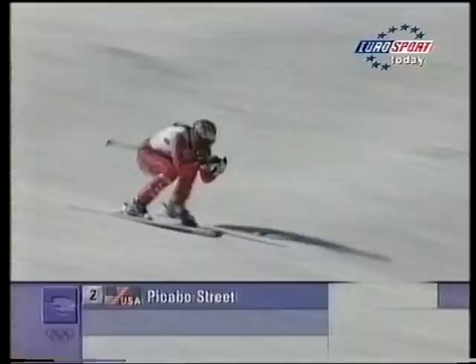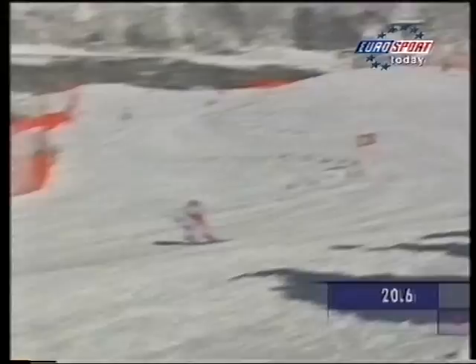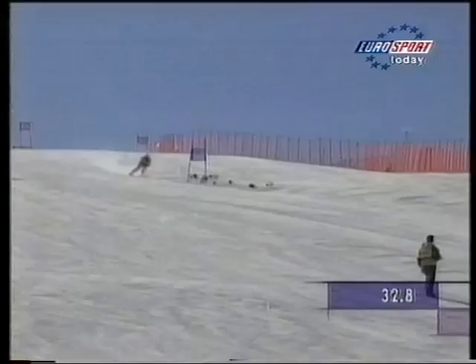Coming back from injury for the United States of America — she had that horrific crash a couple of weeks ago in Aura in the last downhill prior to these Winter Olympic Games — America's Peekaboo Street. She's never won in super giant slalom before, but she said in a press release prior to today's competition she's really desperate to do well in this event, as part of her preparation to take the downhill title of the Olympic Games away from Germany's Katja Seitzinger. She has won a bronze World Championship medal in super G.